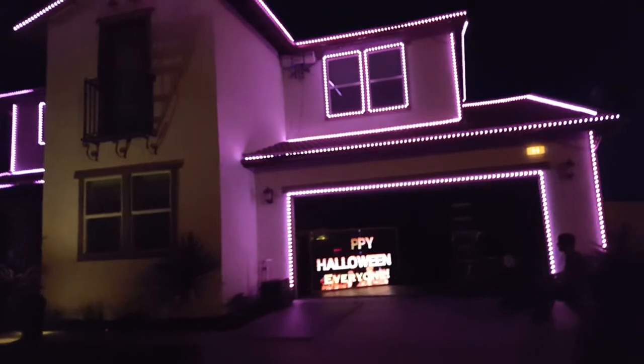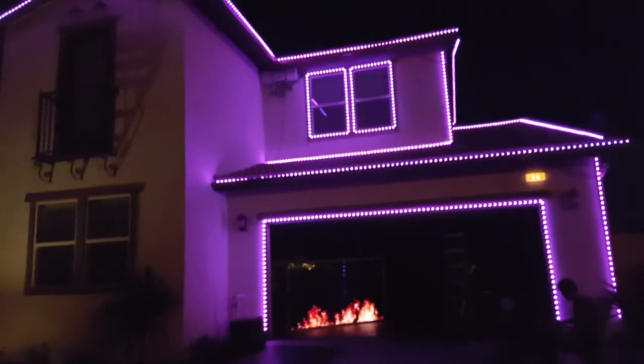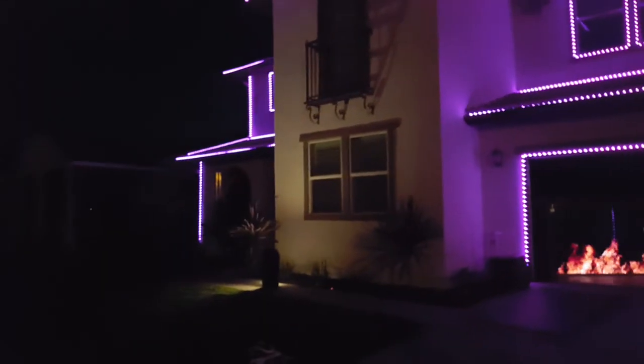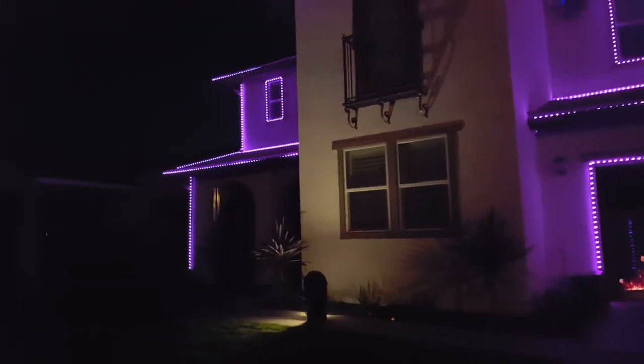Happy Halloween, everyone! This is all the lights except the center verts, and what I'm going to do over by the columns here — I'll do something there.